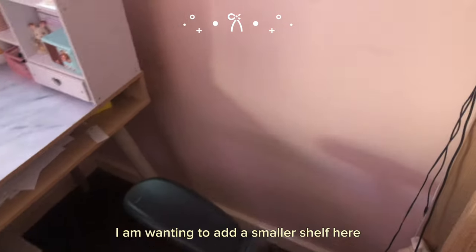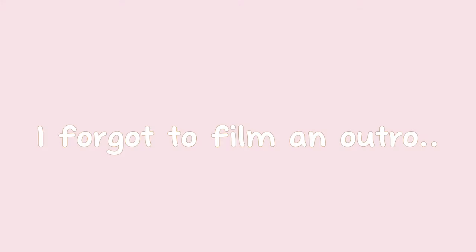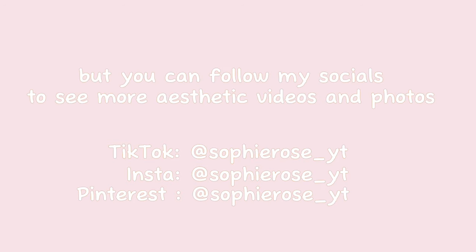I am wanting to add a smaller shelf here just to fill up this empty space. I forgot to film an outro but you can follow my socials to see more aesthetic photos and videos.